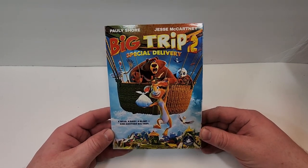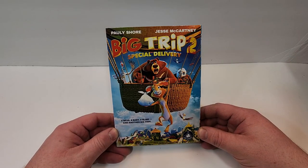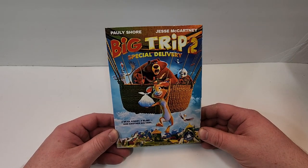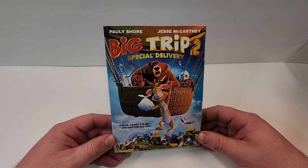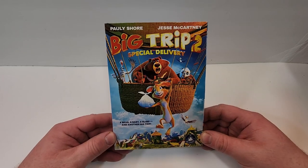This one is releasing December 27th, 2022 and was sent to me for review by Lionsgate. Big Trip 2 Special Delivery does include DVD, Pauly Shore, and Jesse McCartney, a bear, a baby, a blimp, and another Big Trip.